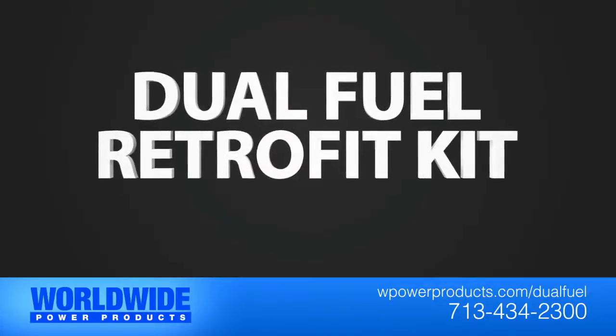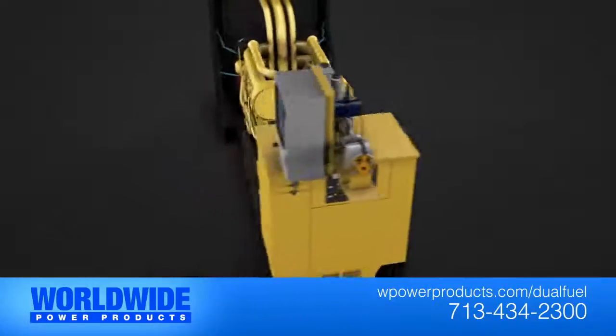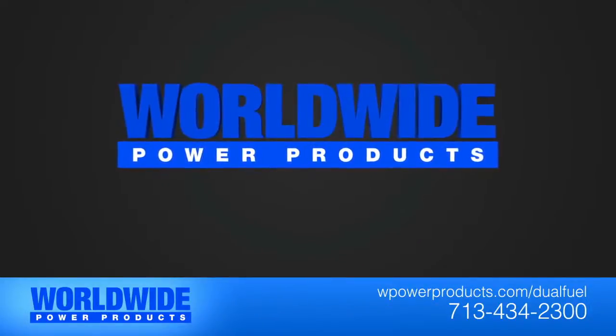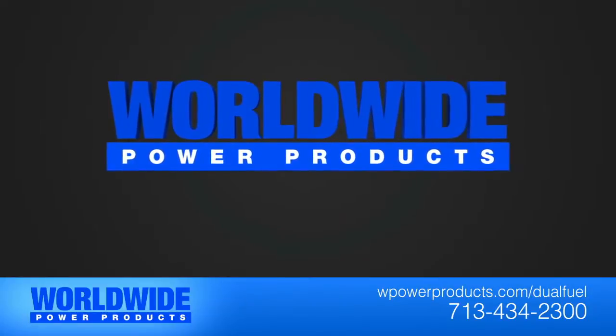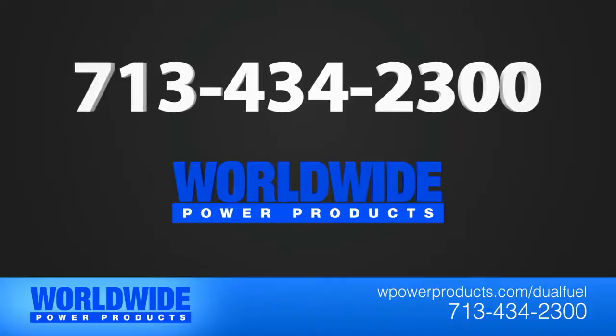Oil and gas operators that outfit their generators with a dual fuel package save thousands and extend the life of the generators. Compliment your diesel generator with your well's field gas today. Call Worldwide Power Products at 713-434-2300.